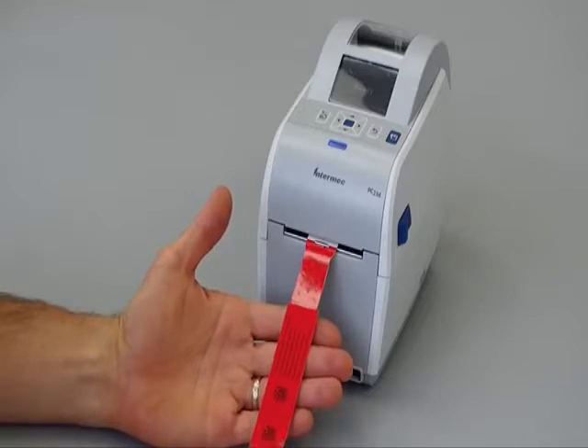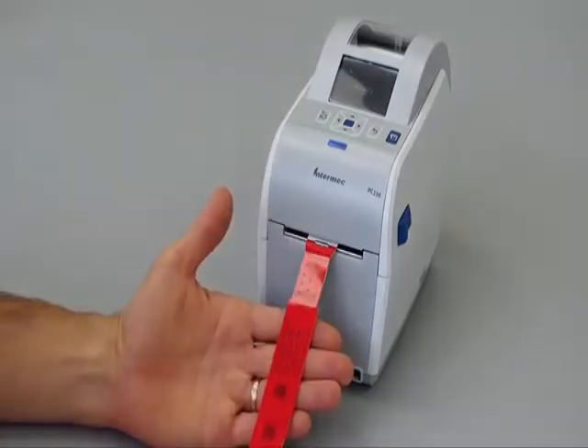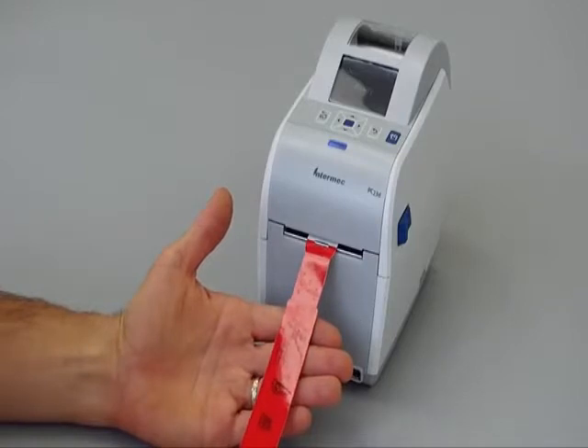So these are some of the key features — durable wristbands, fast throughput — that ensure that this system is going to be a great fit for your hospital system.